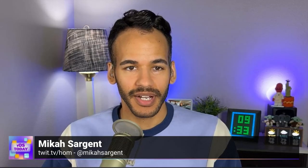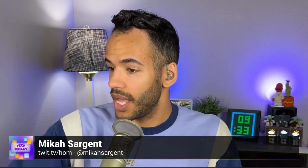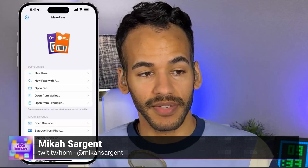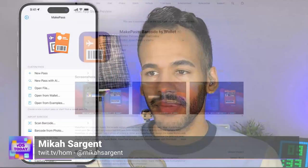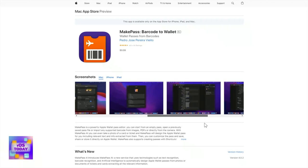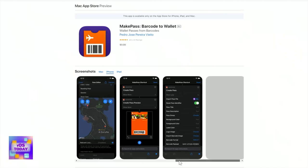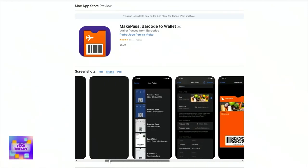The next utility I want to talk about is MakePass. It's available on iOS and iPadOS, and also on Mac, for $9.99. What MakePass does is let you create wallet passes for Apple Wallet. You probably know that double-tapping the side button brings up your wallet — that's how you Apple Pay, or scan a Starbucks card or a grocery store loyalty card.